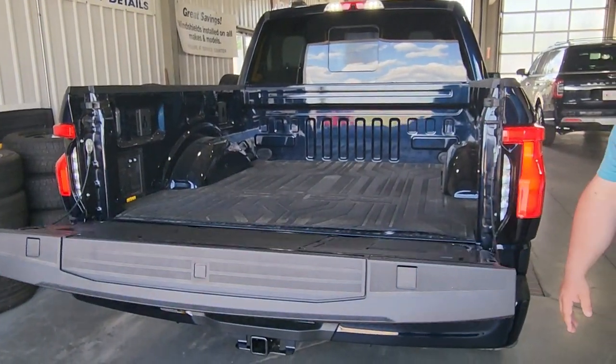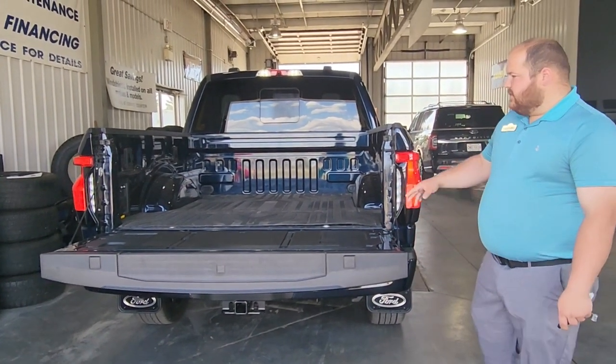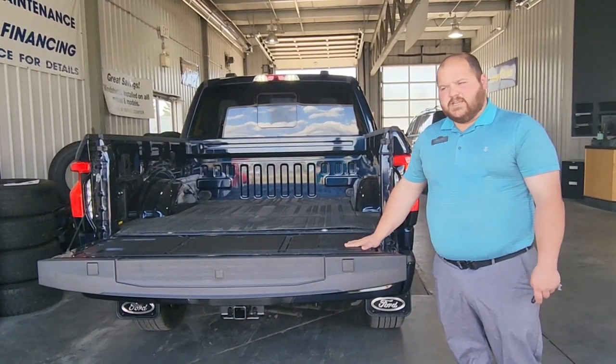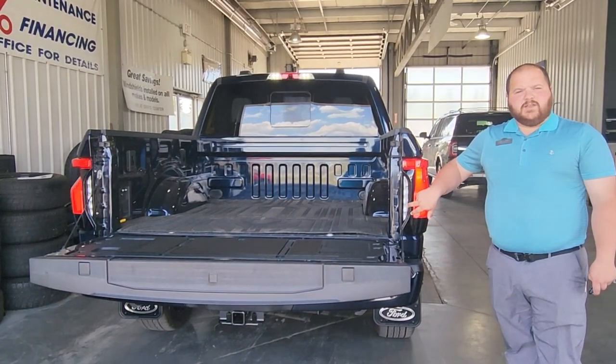From here you get a power lift gate with the step, tie-down, and then you've got the rest of your outlets in the back of the bed here for your 9.6 kilowatt generator. Also, your reverse lights are placed here instead of on the tailgate when you have the tailgate down.